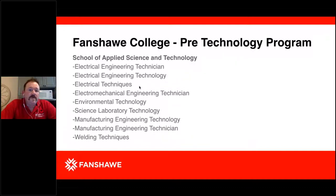Within the School of Applied Science and Technology, some of the programs our Pre-Tech students will enter into include Electrical Engineering Technician, Electrical Engineering Technology, Electrical Techniques, Electromechanical Engineering Technician, Environmental Technology, Science Lab Technology, Manufacturing Engineering Technician, and Welding Techniques.